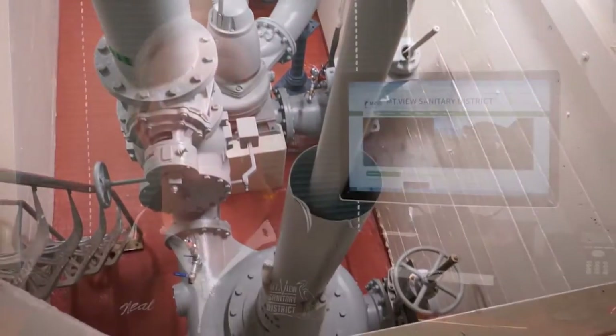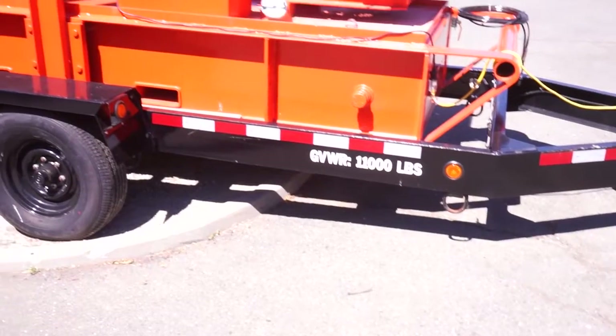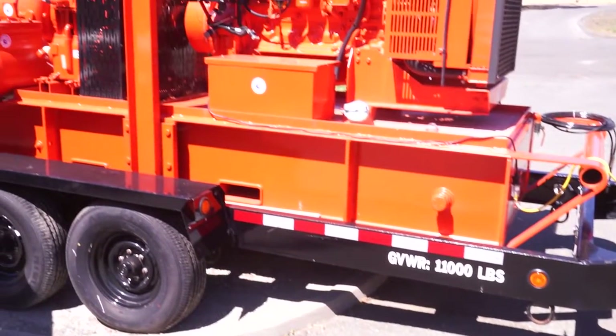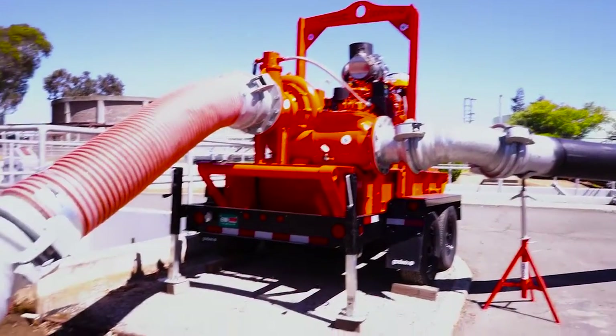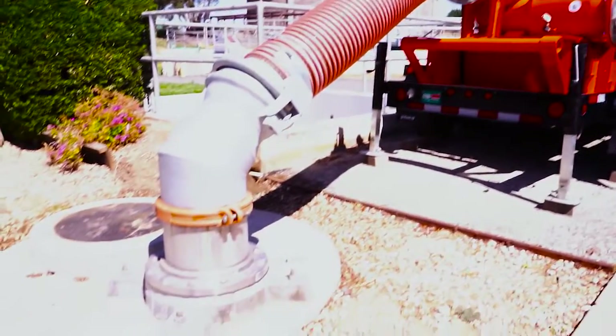This approach also capitalized on the success of the district's I/I improvement program that included recent projects in the collection system. Wet weather flows getting to the influent pump station are anticipated to be lower in the future, so why invest in future capacity that we aren't likely to need? Additionally, the new trailer-mounted pump can be used in the collection system for bypasses and other pipeline emergencies, really giving the district a lot of bang for our capital bucks.